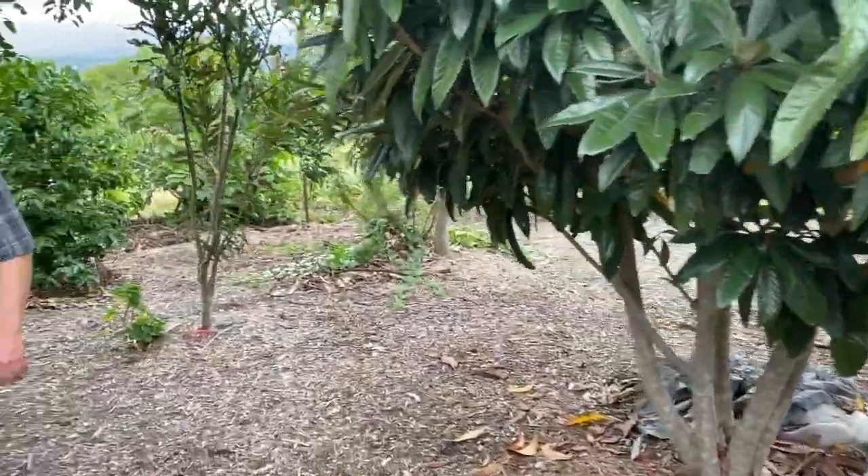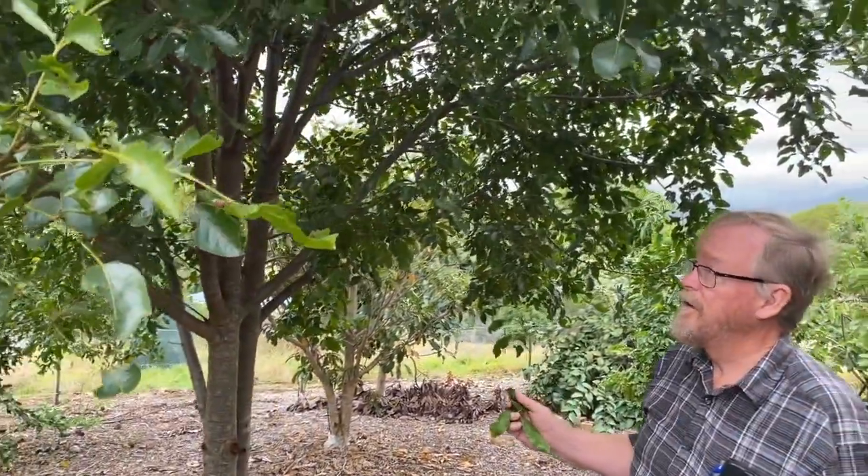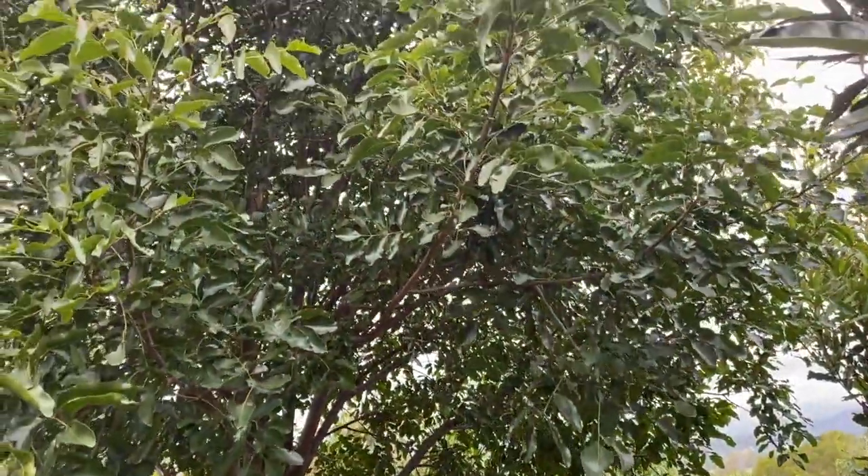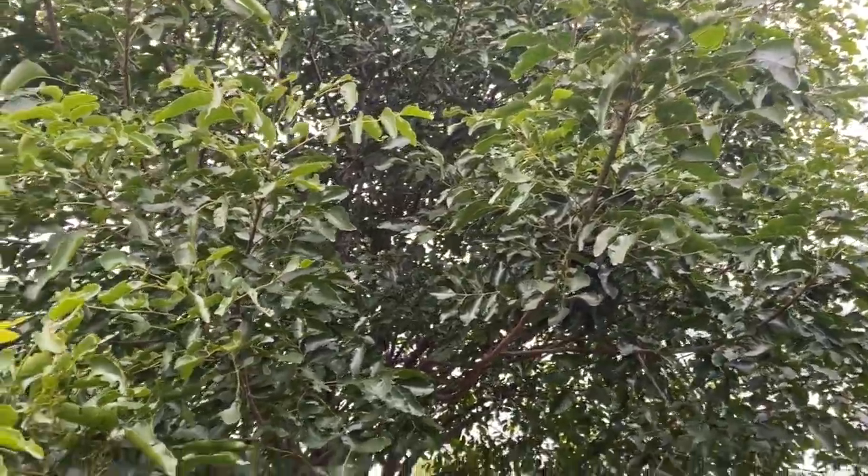This one here is a bit unusual — it's called a burdekin plum. We've got half a dozen of those; it does get a plum-like fruit. Not great to eat by itself, but people make jam and wine out of them. The interesting thing was at the end of the dry, when it rained, this was covered in flowers and this whole tree was alive with thousands of bees — absolutely alive — but it didn't set any fruit. I guess the weather wasn't good.